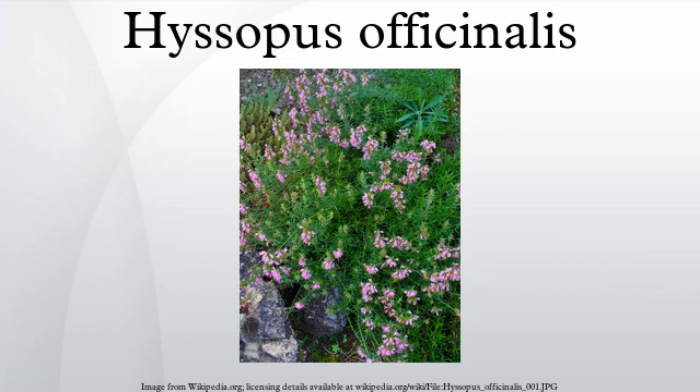Characteristics: Hyssop is a brightly colored shrub or subshrub that ranges from 30 to 60 cm in height. The stem is woody at the base, from which grow a number of straight branches. Its leaves are lanceolate, dark green in color, and from 2 to 2.5 cm long. During the summer, the plant produces bunches of pink, blue, or, more rarely, white fragrant flowers. These give rise to small oblong achenes.